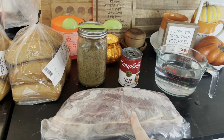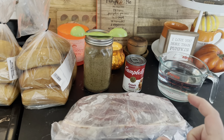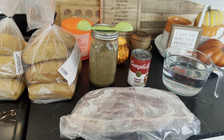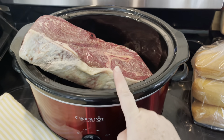Cook the chuck roast with all of these things on low for eight hours or on high for six hours. Then you're going to take a fork, pull it apart, put it on your rolls, and take the juices and put them in a little cup on the side to dip your sandwich in. Dinner is done — that simple.